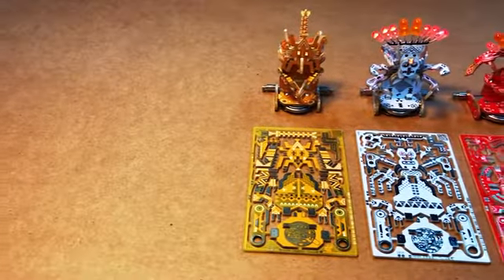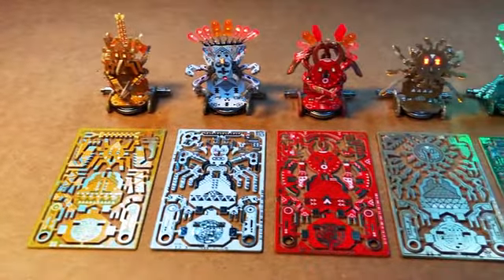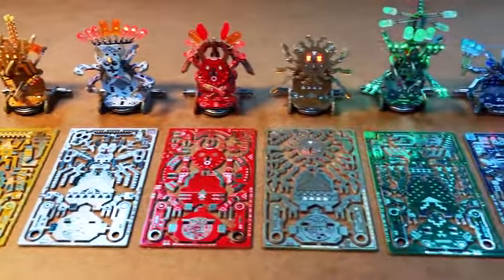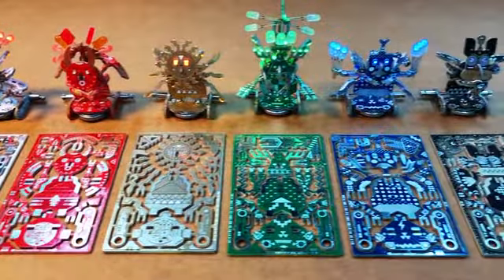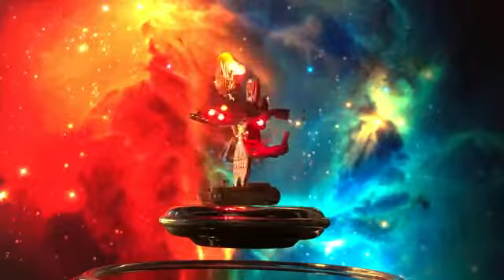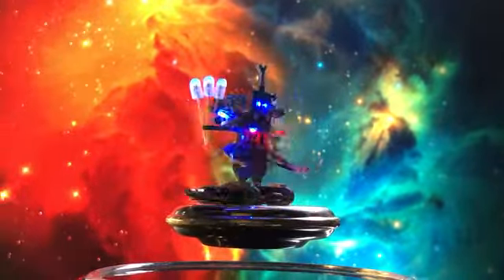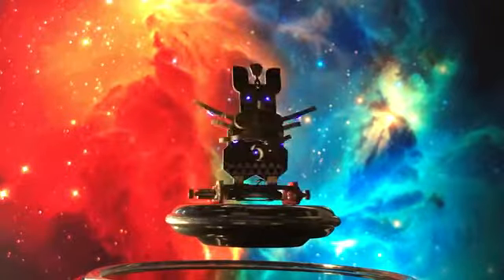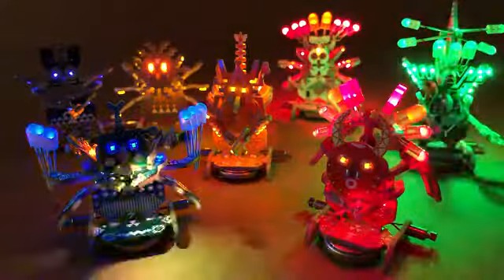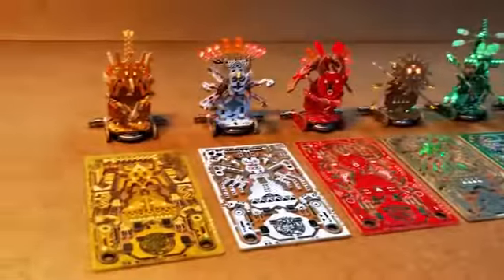The Voodoo robot set is perfect for combining every aspect of STEAM learning: science, technology, engineering, art, and rudimentary math. The designs were inspired by North and South American indigenous cultures, as well as Scandinavian, African, and Asian amulets and artwork. This vibrant set allows you to mix and match different pieces to invent your own creations.